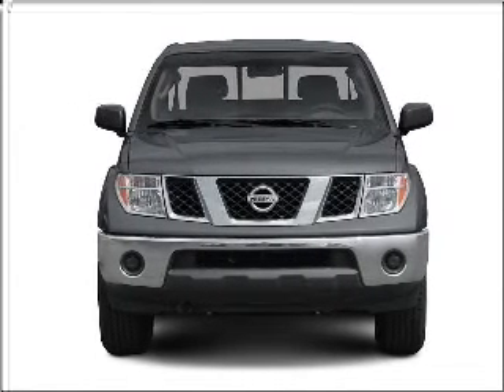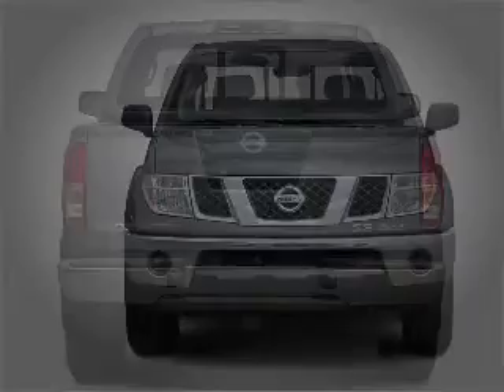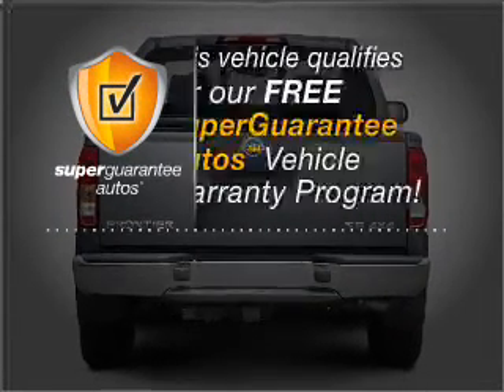With an efficient four-cylinder engine connected to a smooth shifting automatic transmission, this vehicle qualifies for our free Super Guarantee Autos Vehicle Warranty Program.